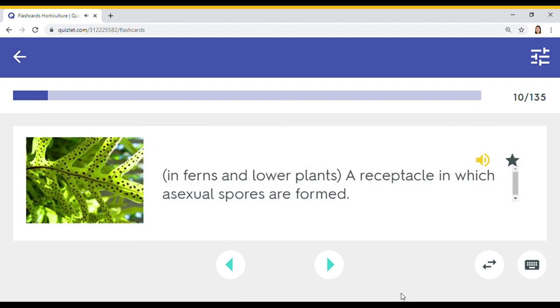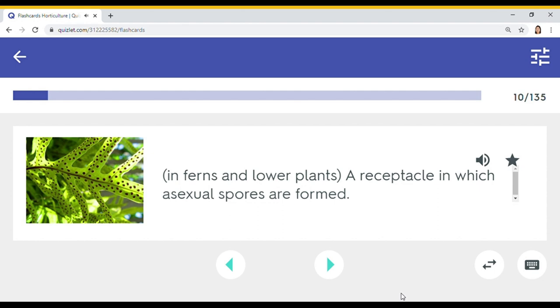A receptacle in which asexual spores are formed. Sporangia.